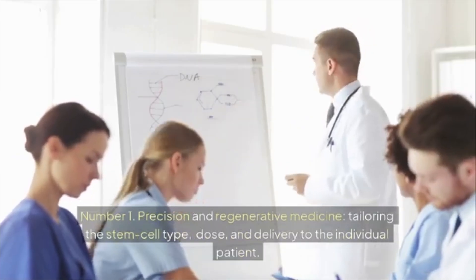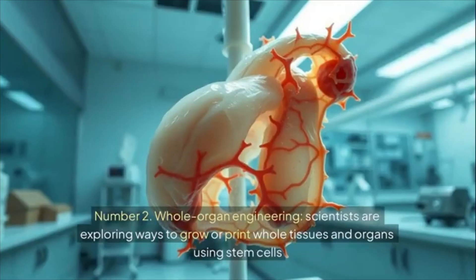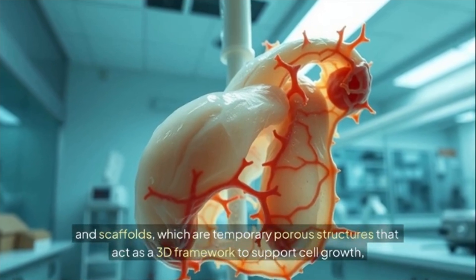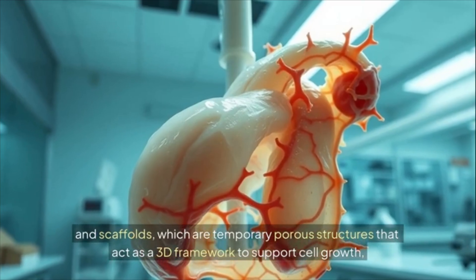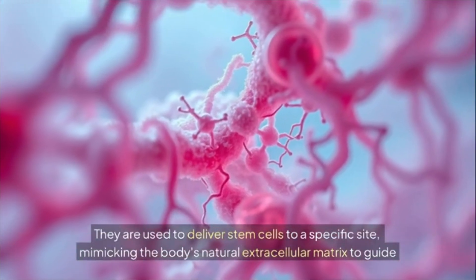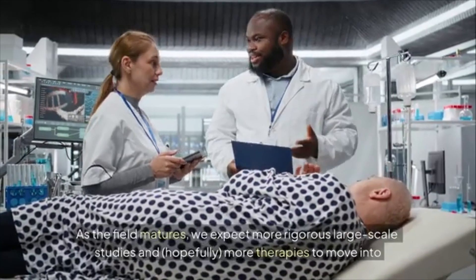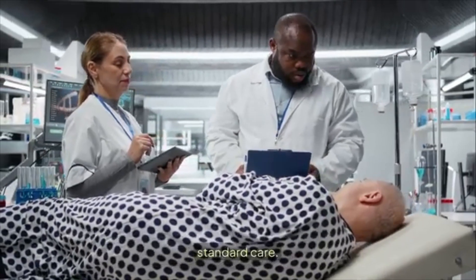Section 6: What's next — the future of regenerative medicine. Number 1: precision and regenerative medicine, tailoring the stem cell type, dose, and delivery to the individual patient. Number 2: whole organ engineering — scientists are exploring ways to grow or print whole tissues and organs using stem cells and scaffolds, which are temporary porous 3D structures that mimic the body's natural extracellular matrix to guide tissue regeneration. Number 3: more extensive clinical trials as the field matures, with more therapies moving into standard care.